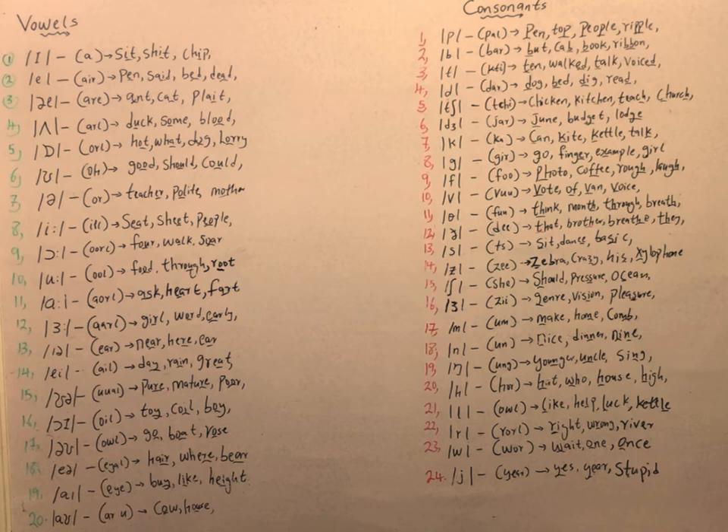Then we have the /ʒ/ sound, as in zebra and vision. We have the /m/ sound, as in make and home. The /n/ sound, as in nice and dinner. The /ŋ/ sound, as in 'onkhu,' sing, and younger. The /h/ sound, as in 'ha.' The /l/ sound, as in like and all. The /r/ sound, as in right and wrong. The /w/ sound, as in wait and wan. And the /j/ sound, as in 'ye.' These are the consonant sounds.